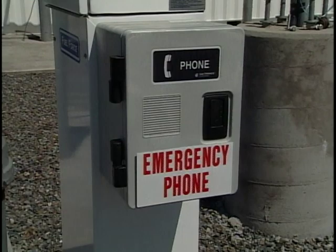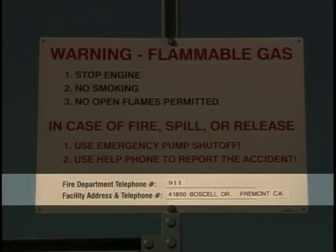The emergency help telephone, where available, connects to live operators available 24-7, who will relay the information you provide to the appropriate responders. Use this phone when practical or phone the posted emergency numbers to report a fire, gas leak, equipment damage, or other conditions that present a hazard to people or property.